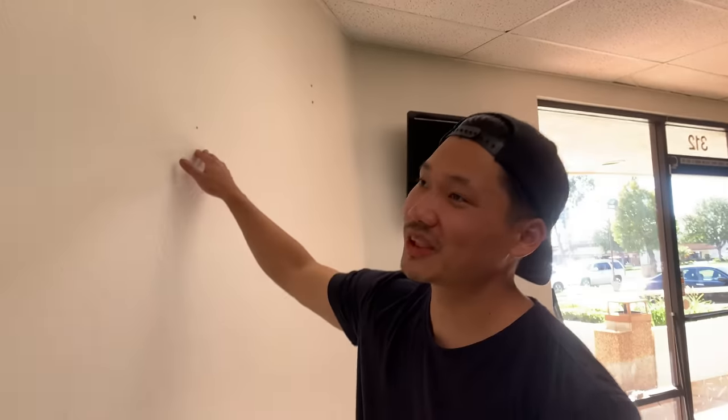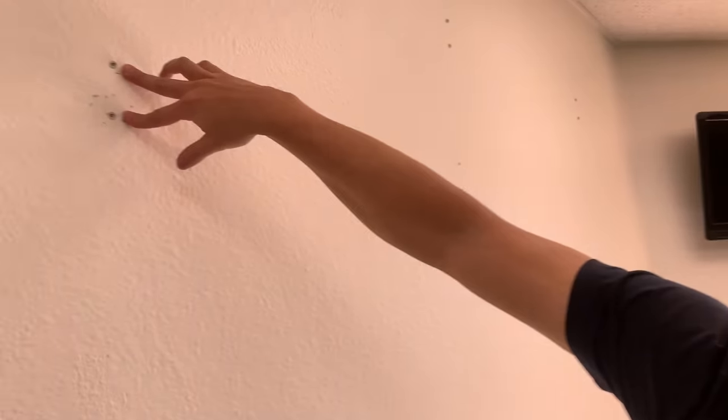We have to drill bigger holes because they're not reaching the studs that are far back, so we need to install drywall anchors so the post can hold a lot more weight.